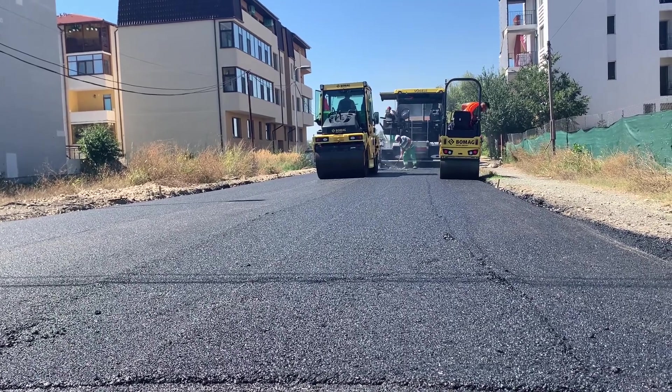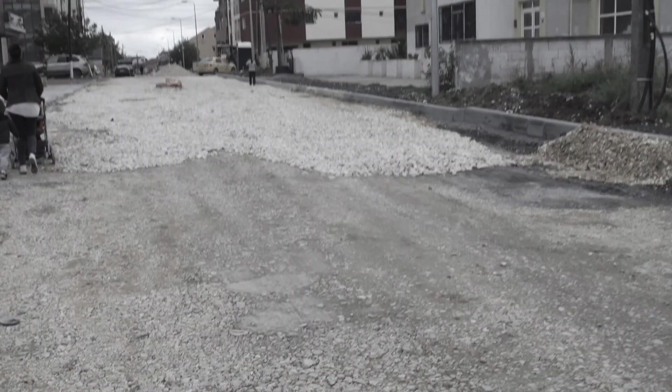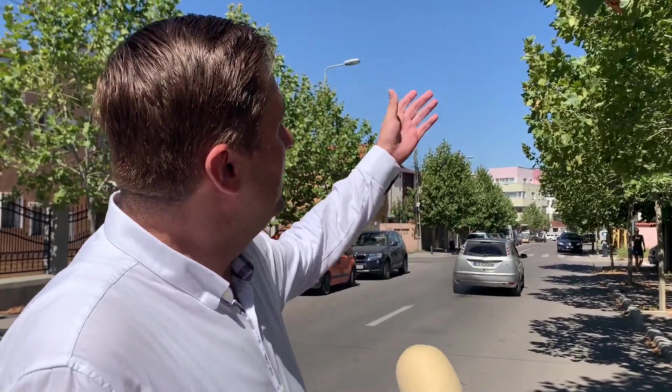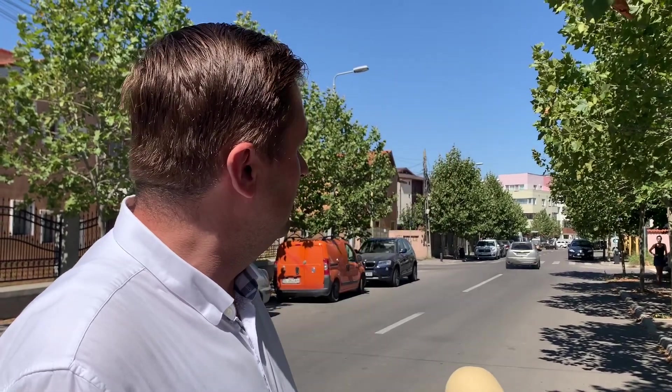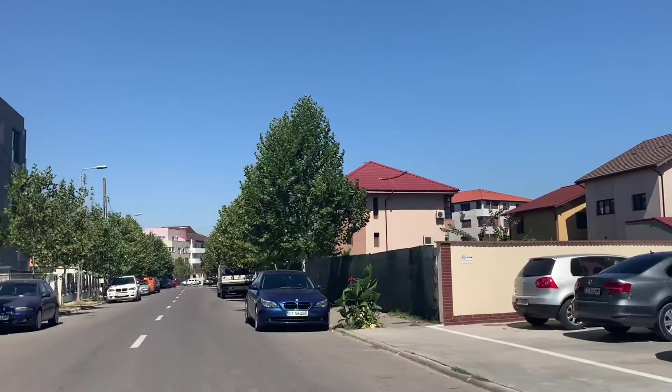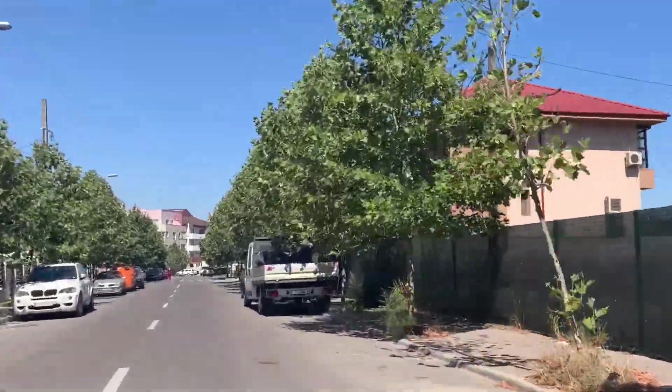Primăria Municipiului Constanța, prin Sece Confort Urban, a avut o serie de investiții în acest cartier, un cartier al Constanței care acum patru ani de zile era la nivel de pământ. Ne putem mândri cu un cartier modern. Avem parte carosabilă, avem spații verzi foarte multe și o serie de lucruri care au îmbunătățit substanțial această zonă.